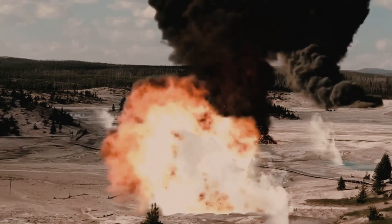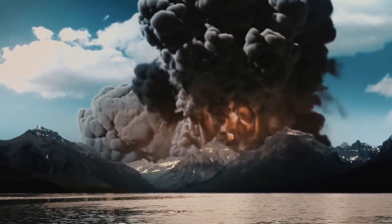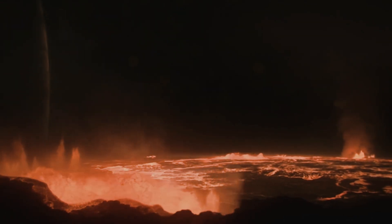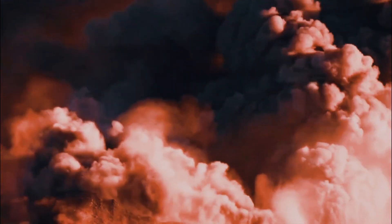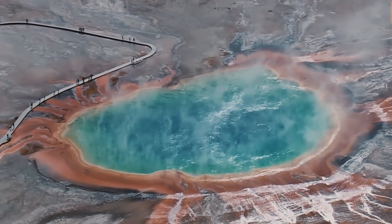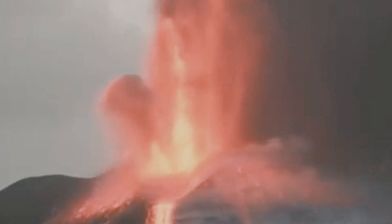This amount is still far below the threshold of liquid magma — around 35 to 50 percent — that scientists believe would trigger an eruption. While the new findings don't change the level of volcanic risk, they represent a major improvement in our ability to understand what's beneath Yellowstone, said Carrie Cooper, an earth and planetary scientist at the University of California Davis, who was not involved in the research.